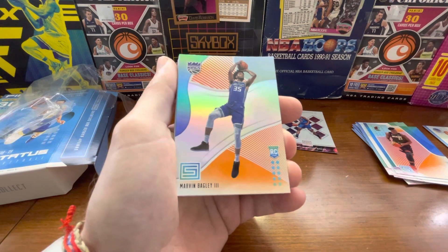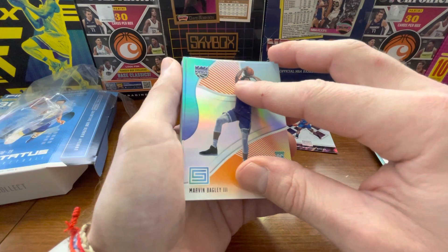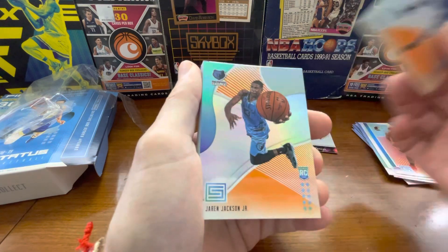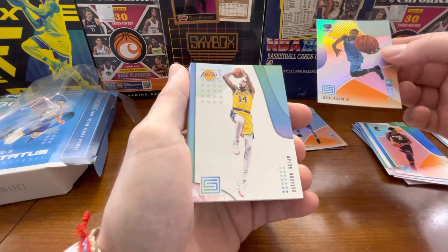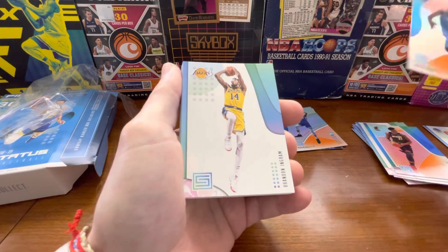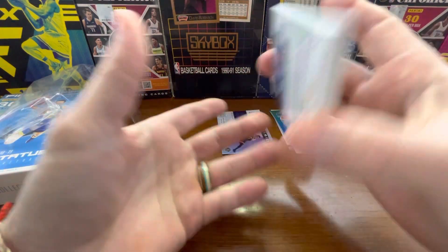Oh — there's an orange parallel! There's a Marvin Bagley. Looks like we do have another shot. Grizzlies — it's Jaren Jackson Jr. That's not bad. That's an orange parallel — Jaren Jackson. Triple J, not a bad player. Marvin Bagley the Third — but that ends our chances of pulling a Luca rookie.